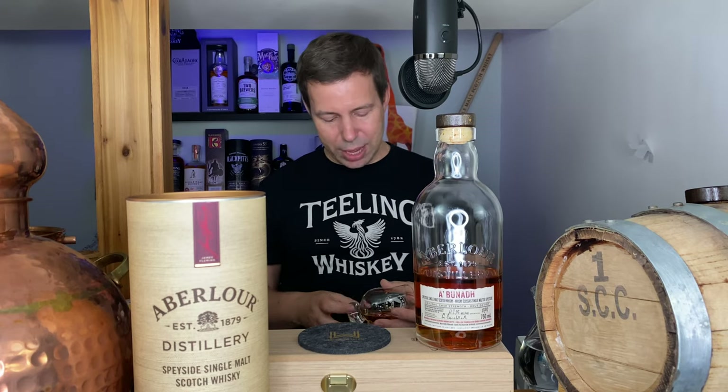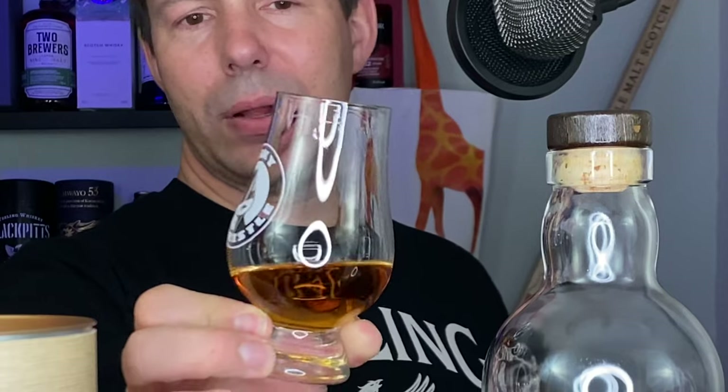The legs — let's check those out. Very syrupy. Look at that. Very slow first legs, extremely slow second legs that are halfway down now. So I'm guessing we'll have a nice, rich, thick mouthfeel — greatly because of the cask content from those Spanish Oloroso sherry butts.